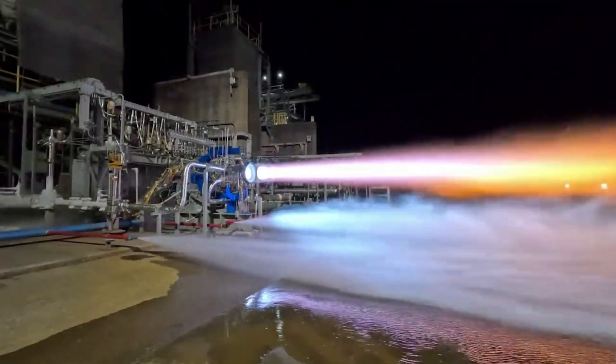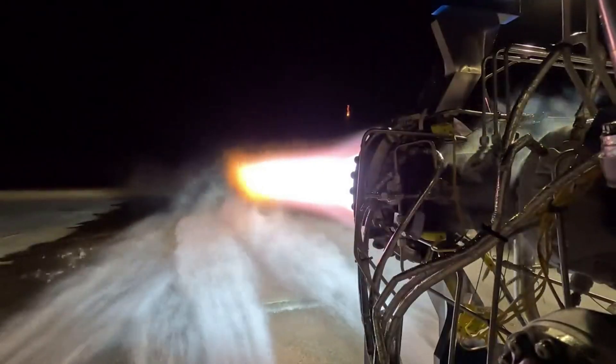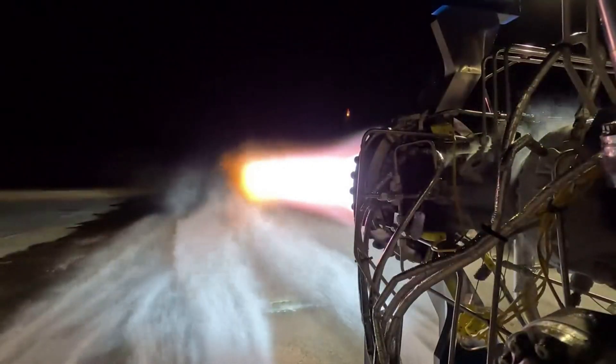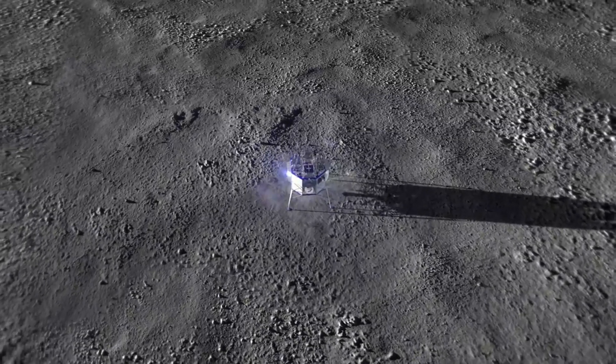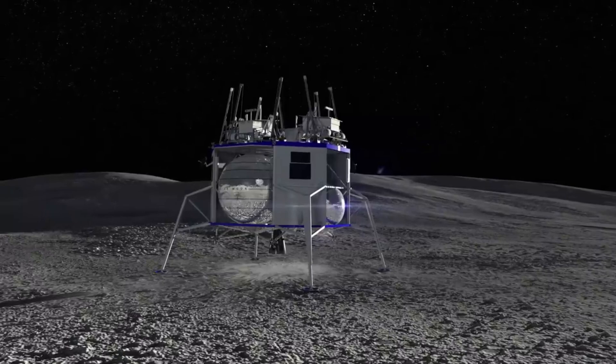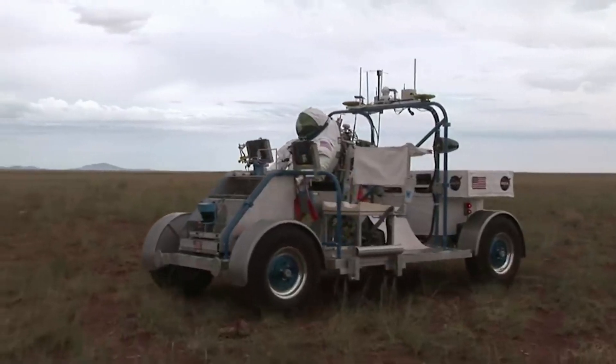Blue Origin just recently completed another test of the BE-7 engine. This engine's development is very important as both the Blue Moon lander and the lander variant for the SLD team rely on it. While testing has not been the fastest, Blue Origin says they are still on track in their engine development path. We will have to wait and see how it progresses and the impact it has on the space industry.